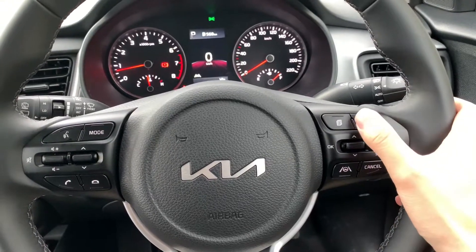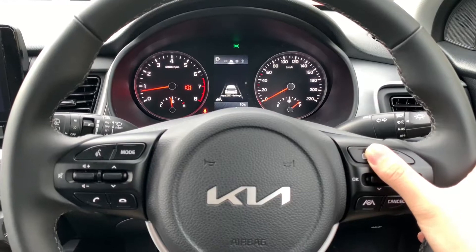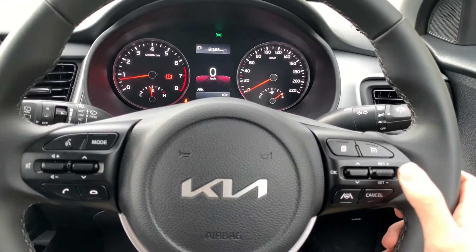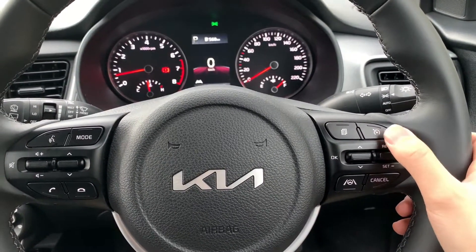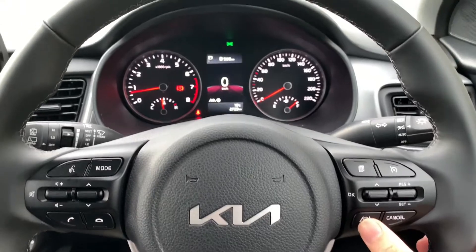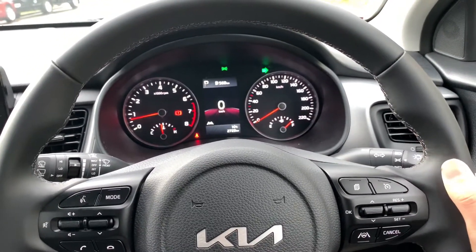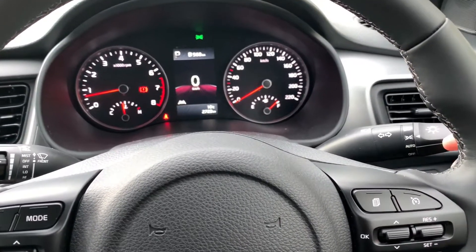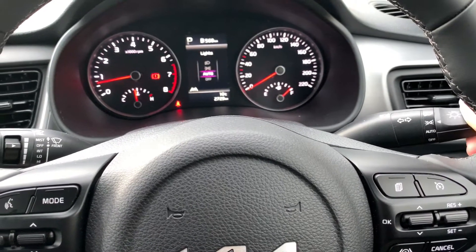On the right, we have buttons to navigate through driving data on the LCD screens — current speed, driving assistances, driving time, etc. We also have cruise control and a button to activate the lane keep assist. The indicator is on the right, integrating the lighting controls: main beam, side lights, auto lights, and off.